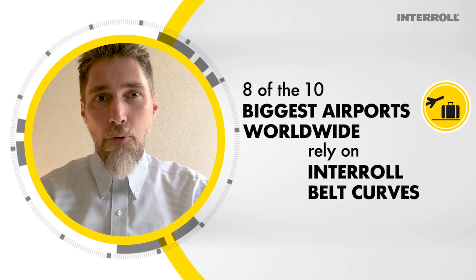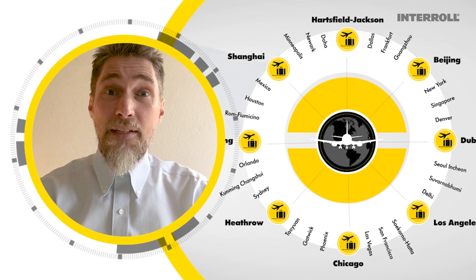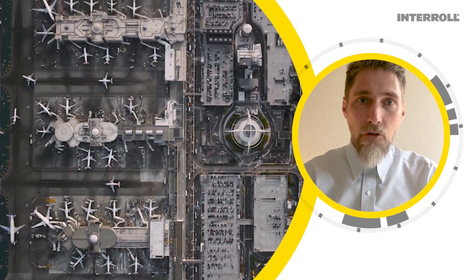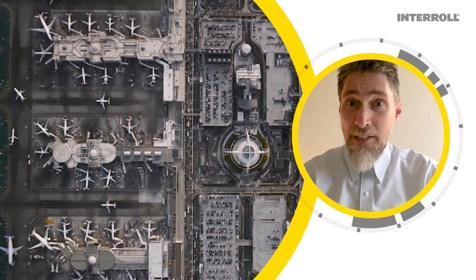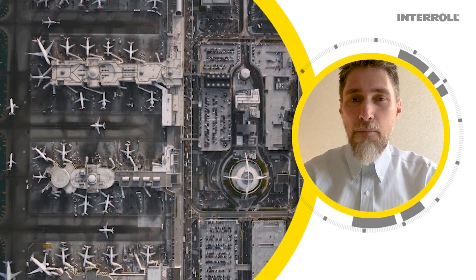There are countless airports all over the world that rely on the Interroll belt curve technology for their baggage handling systems: Beijing, Shanghai Pudong, Guangzhou, LAX, Washington Dulles, JFK, Miami, Denver, Calgary, Vancouver, Montreal, Bogota, and Milan, just to name a few.